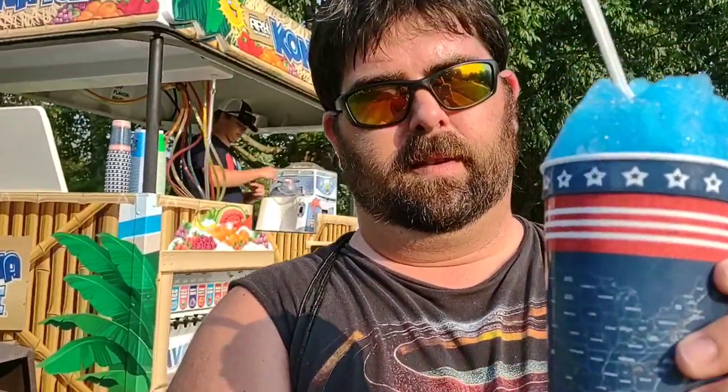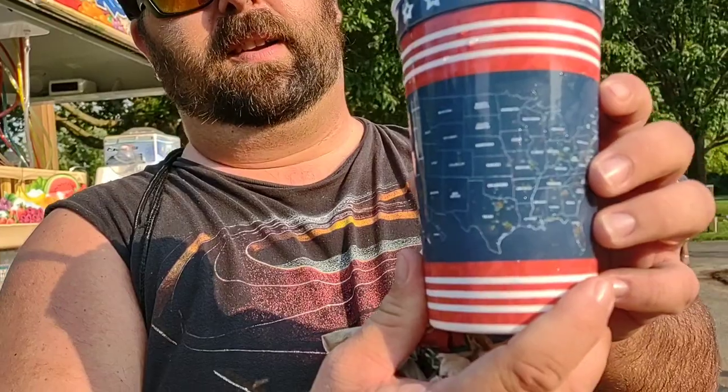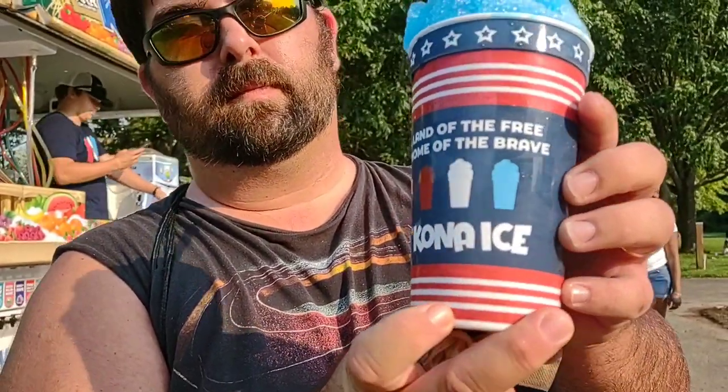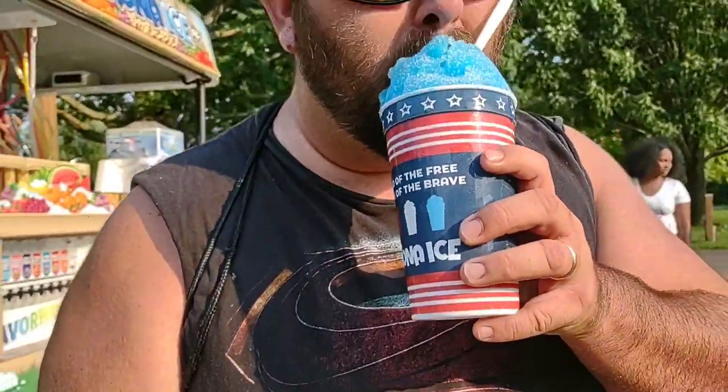What flavor did you get? Blue raspberry. You got the Kona Ice — very patriotic. Twist the cup around. It is delicious. They say it was a reusable cup and you can get $3 refills — $3 refill! It was only $5.